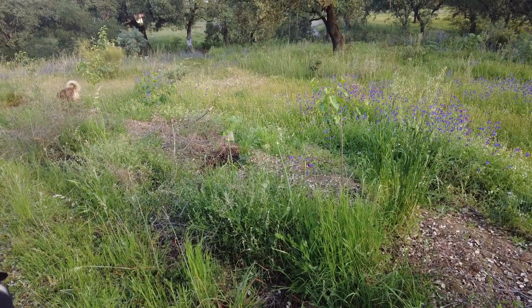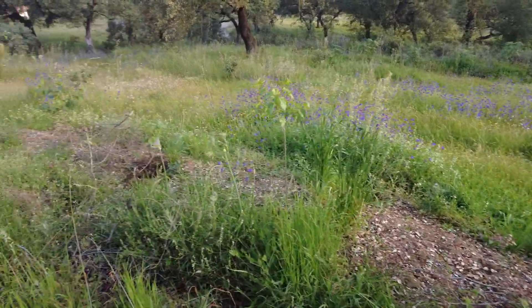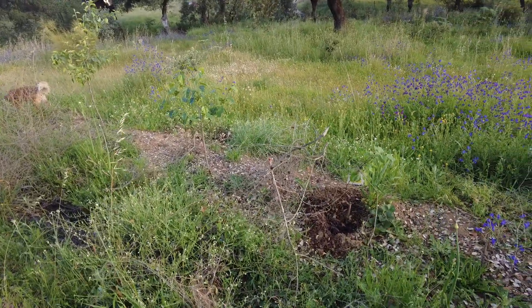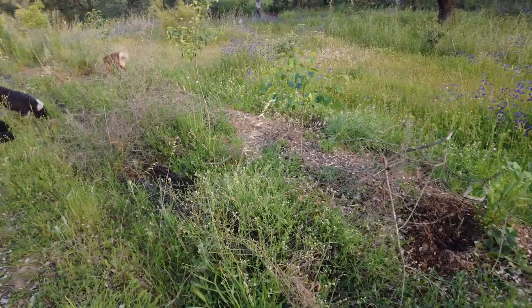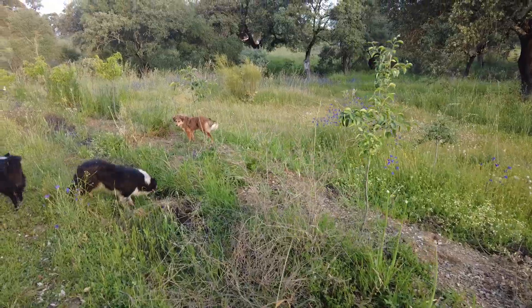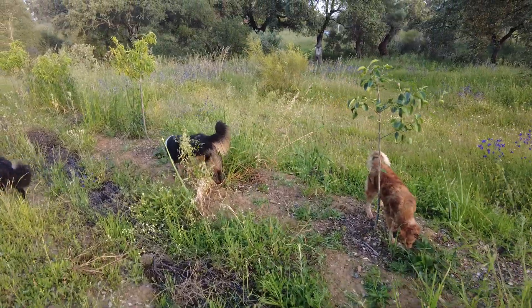On this fruit swale we have some pears and mulberry. I planted an apricot where a tree got broken by the wind and didn't regrow. Then mulberry, pear, pomegranate, and pear.